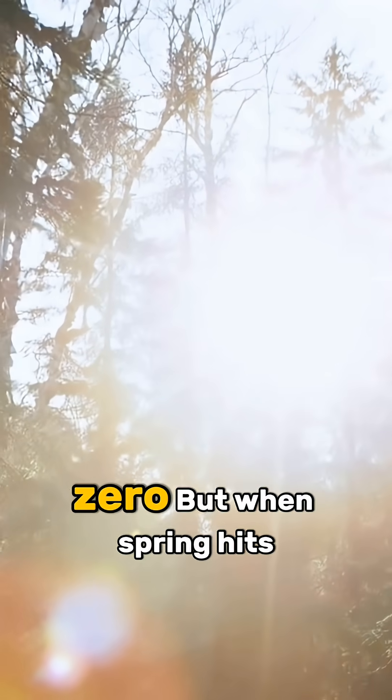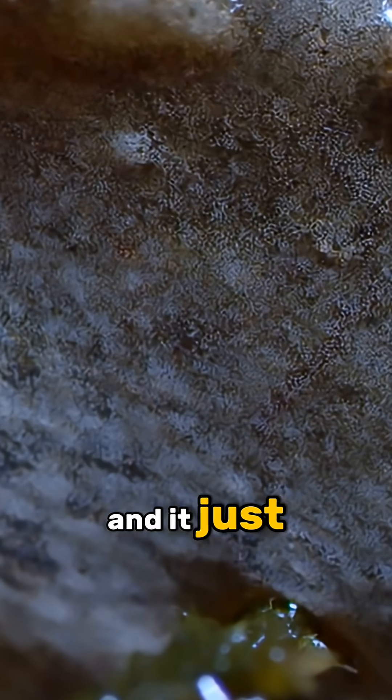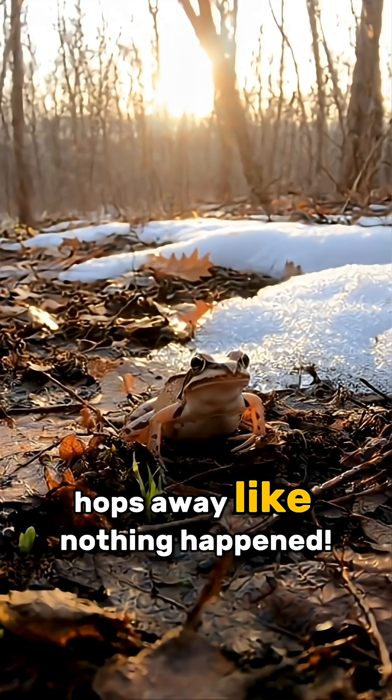But when spring hits — OMG, look — the ice melts, the heart reboots, and it just hops away like nothing happened.